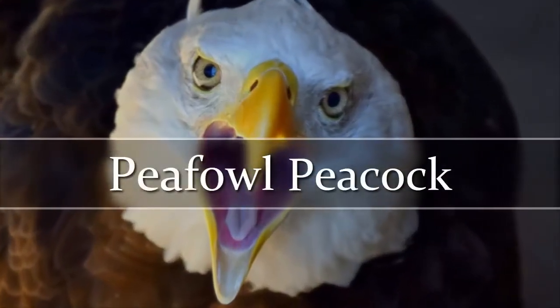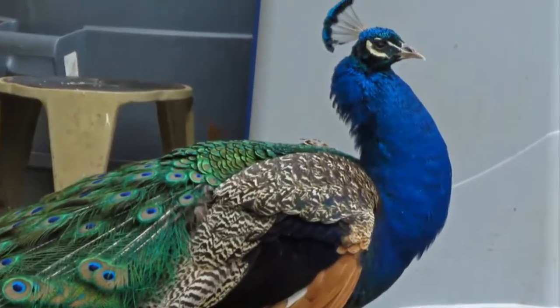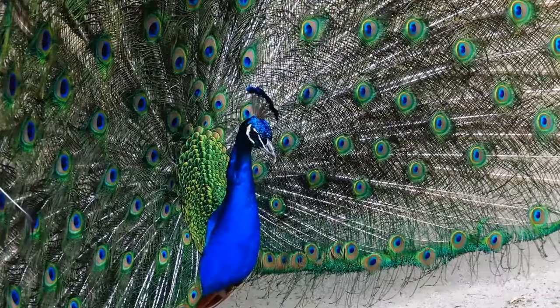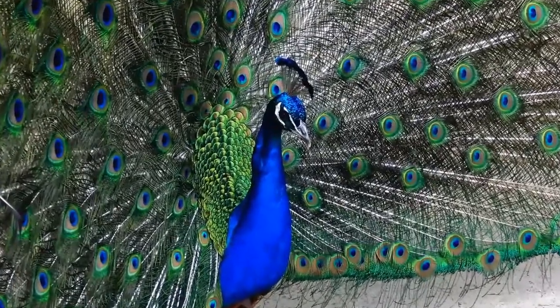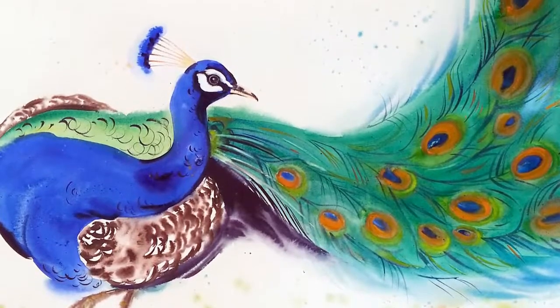Peafowl Peacock. Peacocks are mainly ground-dwelling birds living in places such as farmland and forests. The gorgeous peacock's train has over 200 sparkling eye spots. The males display their trains to attract females.